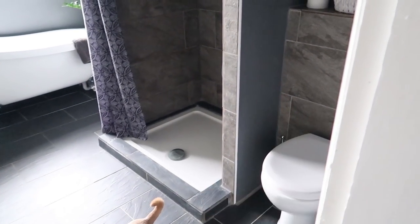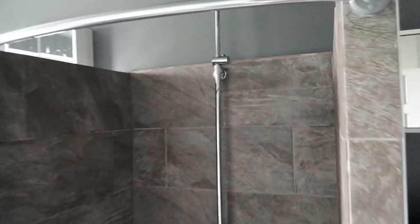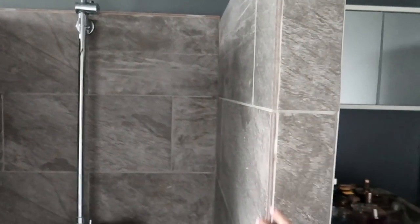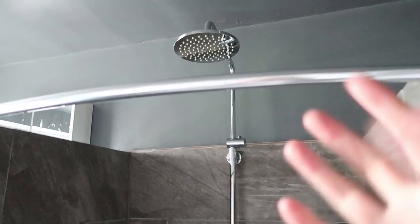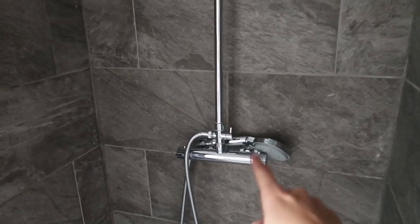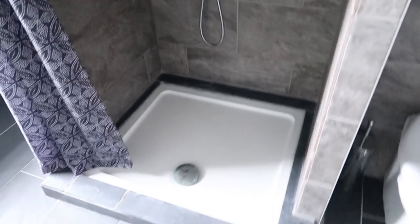Over here we have the shower which is built in — we had this built by the guy who did our bathroom the first time round. I love it. It's got these grey textured effect tiles. The shower is awesome, it's like a waterfall shower, but we also have this handheld attachment as well. The shower is great, it's really roomy.